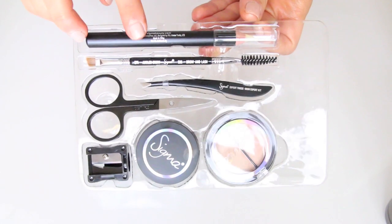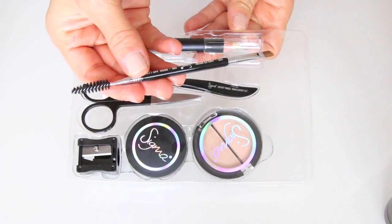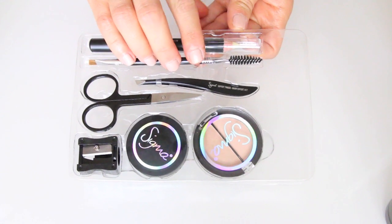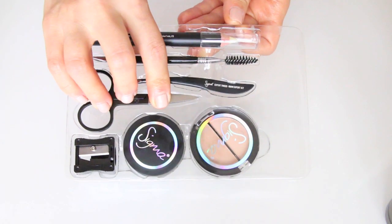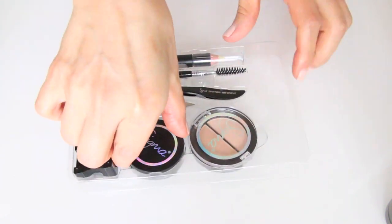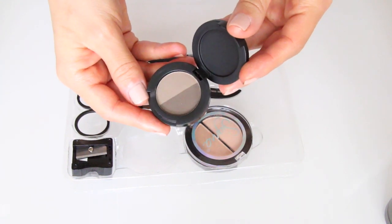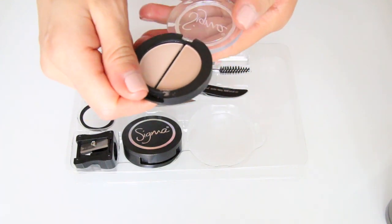Next I'm going to talk about this brow kit by Sigma. I have an open version and I've been using it since I got it, about a month and a half ago. I absolutely love this kit because it comes with every single thing you may need for your brows. It's great for traveling — I have the open version in LA and ordered a brand new one for SD. It comes with scissors, a spoolie and brush, brow powder in two colors for blondes and brunettes, and a brow bone shadow that's great for highlighting the brow bone and even the high points of the cheeks.